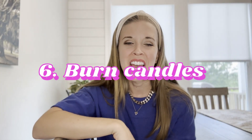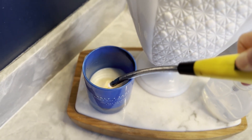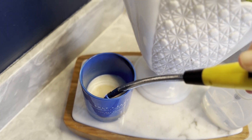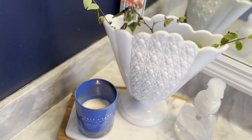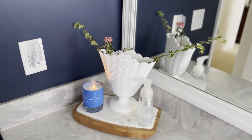Burn candles. This is such a simple one, and most of us have a lot of candles we don't do much with. It's something that adds elegance, a homey feel, and a cozy vibe to your house. How can you not love your favorite scent? Maybe you're missing Christmas time, so you light a pine candle. Anything that's your idea of cozy and comfortable makes a big difference.